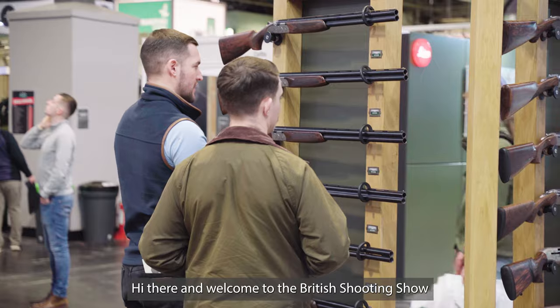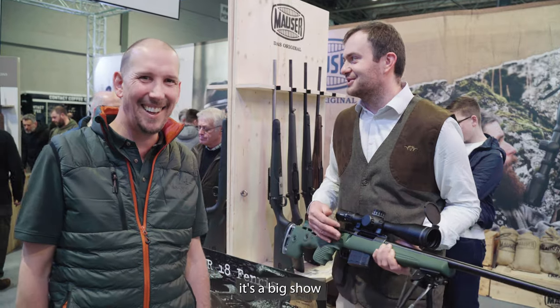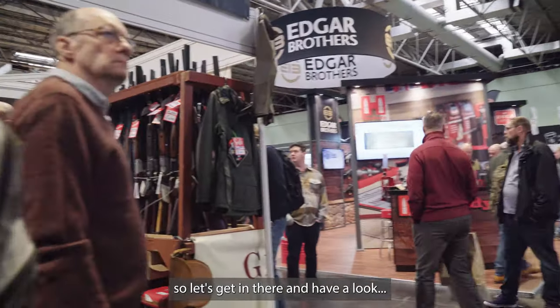Hi there and welcome to the British Shooting Show. It's Shooting and Country TV — all the usual suspects: myself, Dave, Mick Garvey, all the others. It's a big show, grounds are piling in, so let's get in there and have a look.